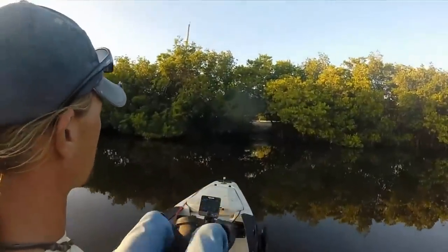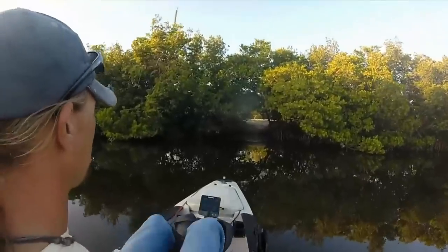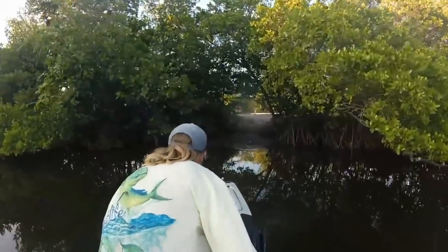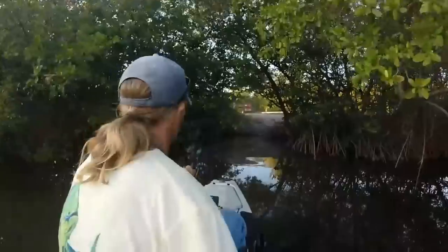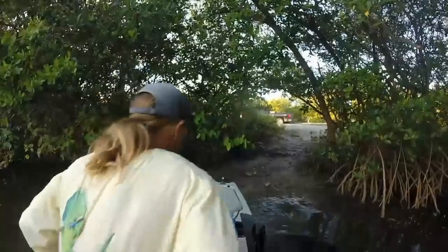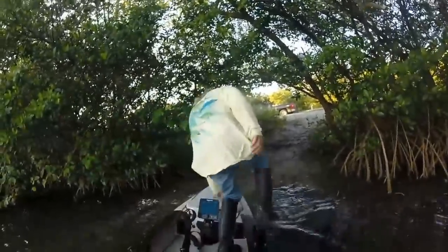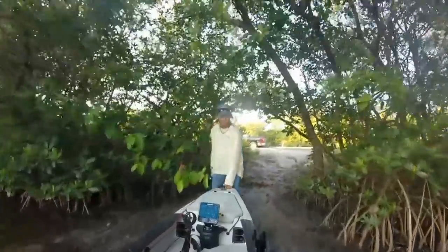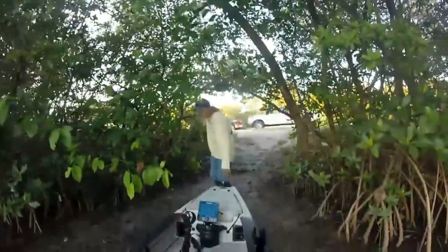All in all, it was a pretty good day of fishing — maybe not the best day of catching. But perhaps somebody out there can try this for themselves and see if they can pull a big redfish out from behind the trees, or a big snook. I'd say give it a shot. Look for those shallow areas where the water is warm, and you might just catch a fish.